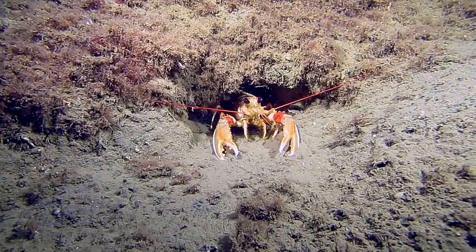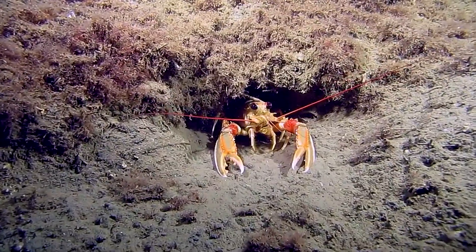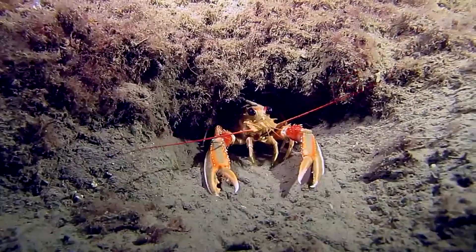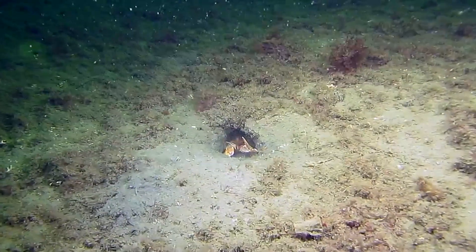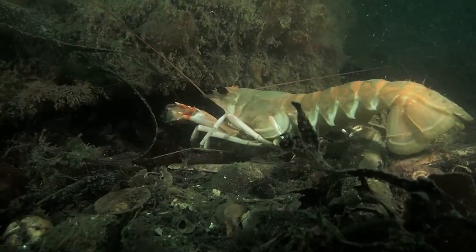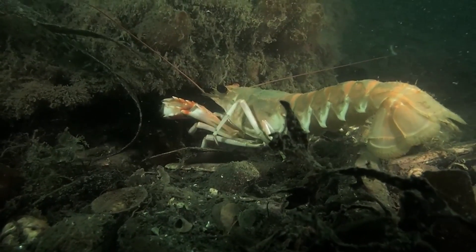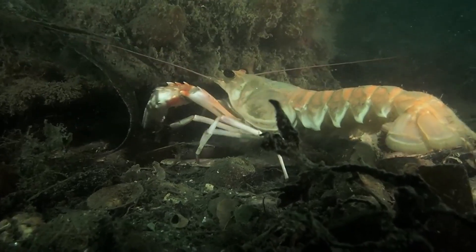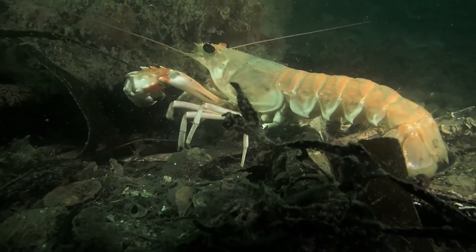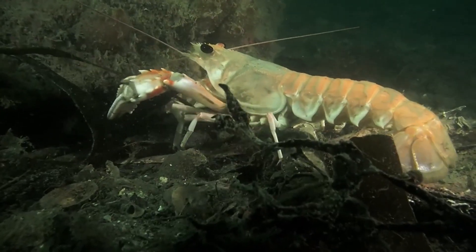Several smaller shafts branch off from the main burrow system and extend to the surface to improve ventilation. Additional entrances and connective tunnels may be created over time. The lobsters actively maintain their burrows since the burrows provide protection from predators and act as developmental habitats for juveniles.